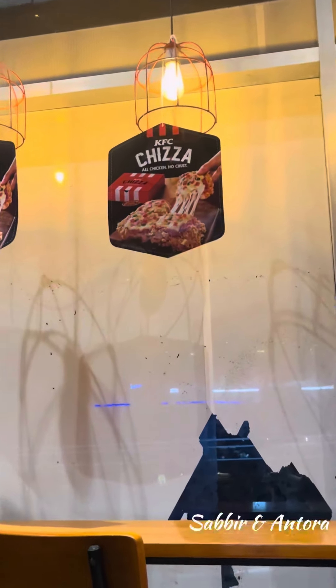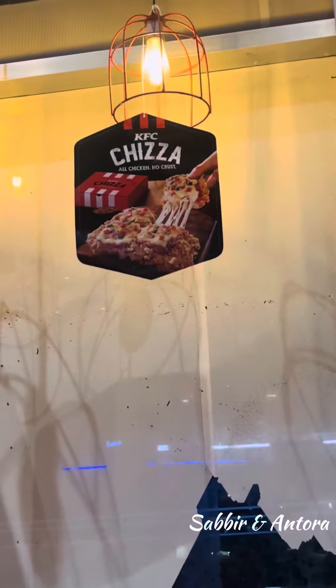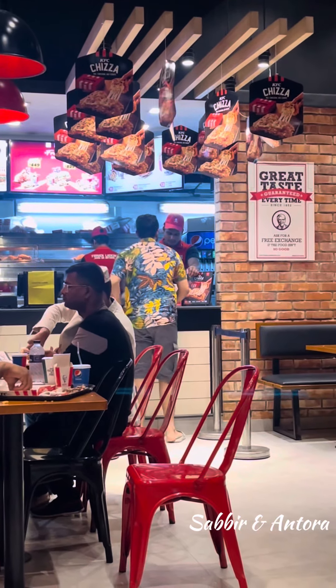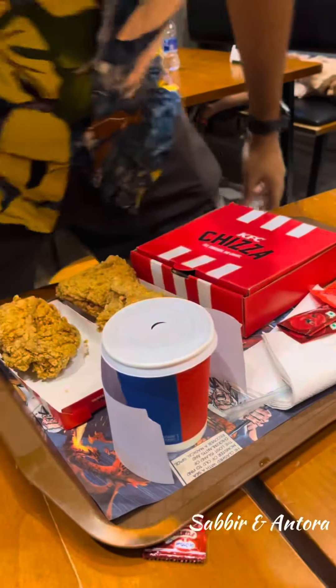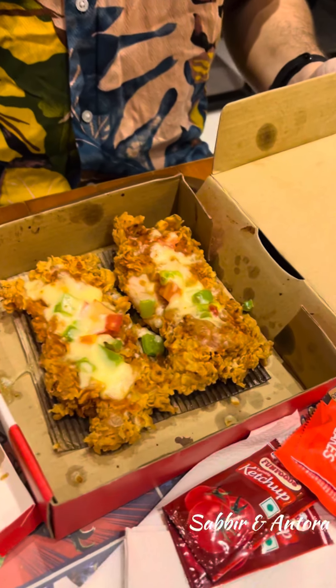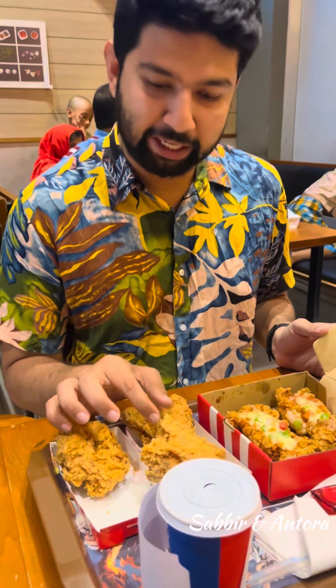They told me about the KFC. Then I went to order the KFC. If you wanted to order the KFC, you can give them the KFC. They did not get the KFC. They ordered the KFC, then they went to order the KFC.